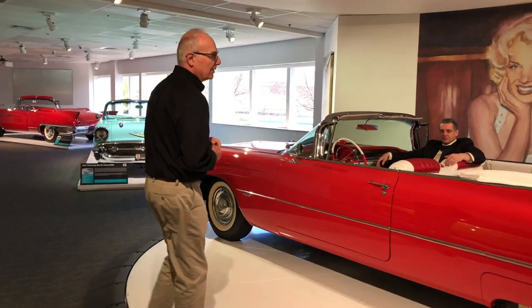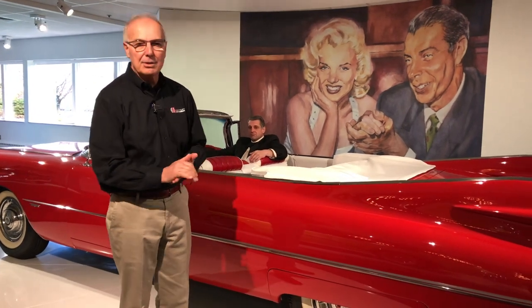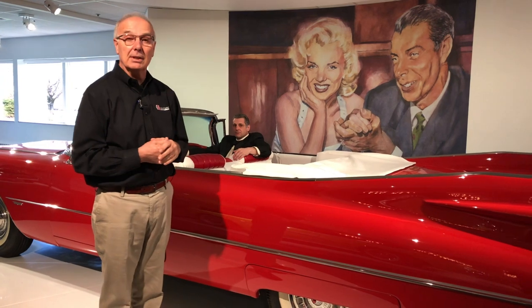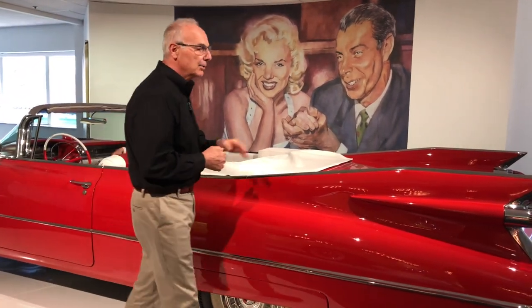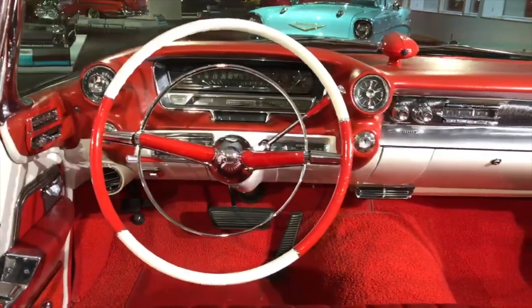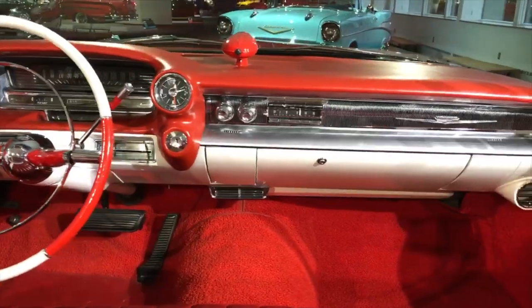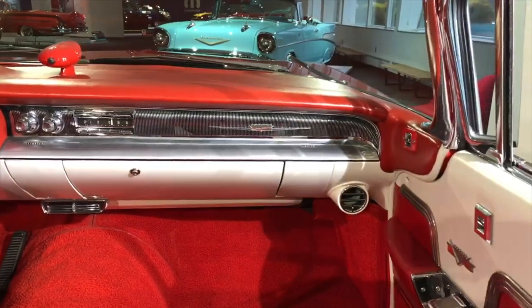The car was designed by Harvey Earl, GM's chief designer at the time. He was enamored with aircraft and aerospace, and he designed this car. The tail fins were originally four inches taller than they are today — GM decided they were too big and dropped them down to where they are today, 42 inches from the ground. This 1959 Series 62 Cadillac has some unusual options for the time, including mechanical cruise control, automatic headlight dimmer, and air conditioning — a rare option for that era, and even more so for a convertible.